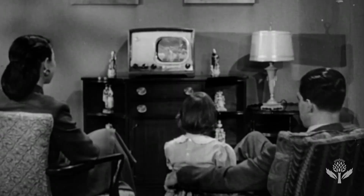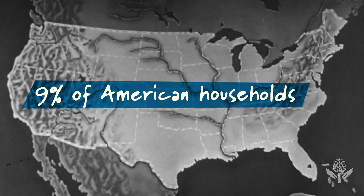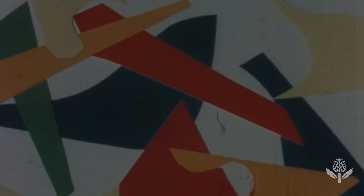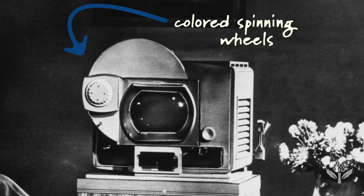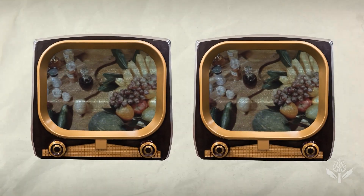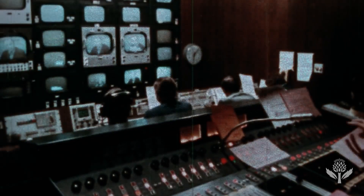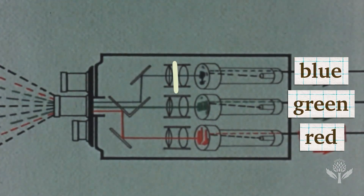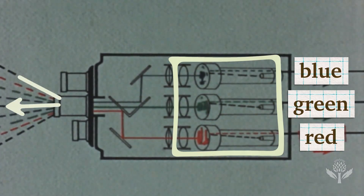Cut to 1950. TV was growing, but still only 9% of American households owned one. That same year, Columbia Broadcasting System released a color TV system using the same cathode ray tubes but with colored spinning wheels. It didn't catch on — the color system worked with only about two dozen of the 12 million TVs then in use, so it was quickly dropped. The following year, RCA introduced a better system: an image was split into RGB signals, with three electron guns, one for each primary color, painting the picture simultaneously.